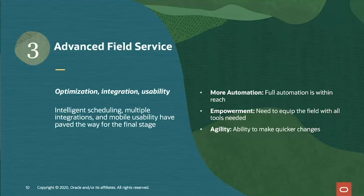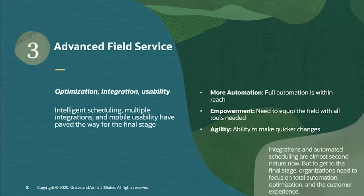Taking a hard look at integrations to ensure systems are talking to each other is essential, along with real-time visibility across the entire service lifecycle. To move to the final stage, organizations really need to focus on total automation, optimization, and honing in on the customer experience.